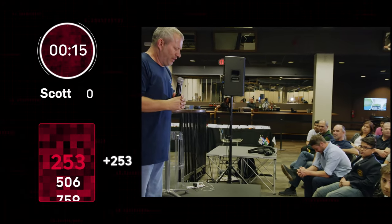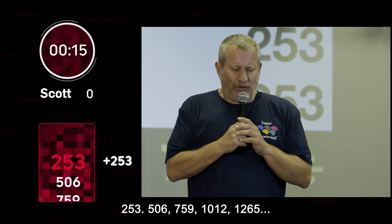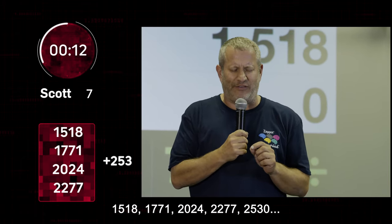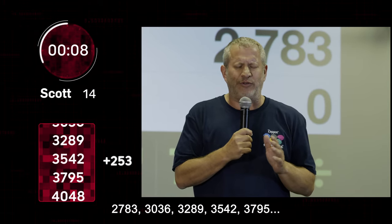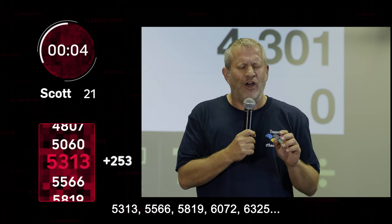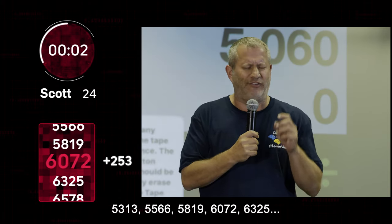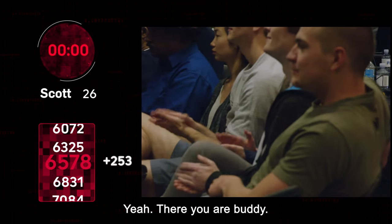253. 253 plus 253. Ready to rock? 3, 2, 1. 253, 506, 759, 1012, 1265, 1518, 1771, 2024, 2277, 2530, 2783, 3036, 3289, 3542, 3795, 4048, 4301, 4554, 4807, 5060, 5313, 5566, 5819, 6072, 6325, 6578, 6831... [Scott counts rapidly by 253, completing his world record attempt]